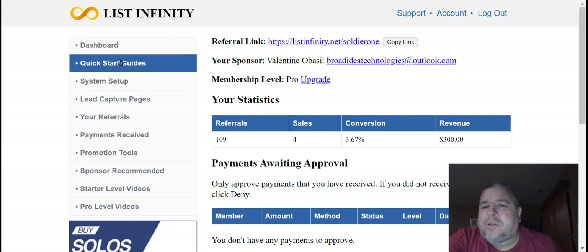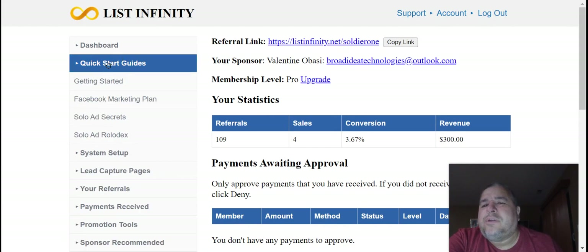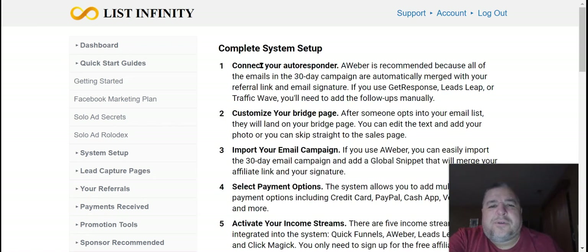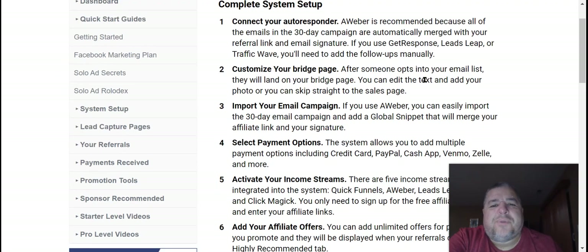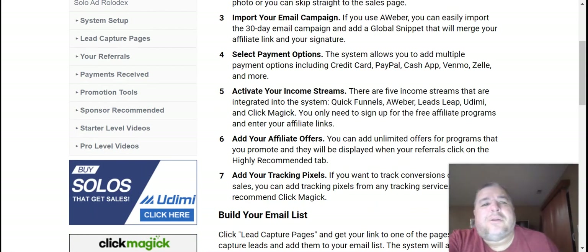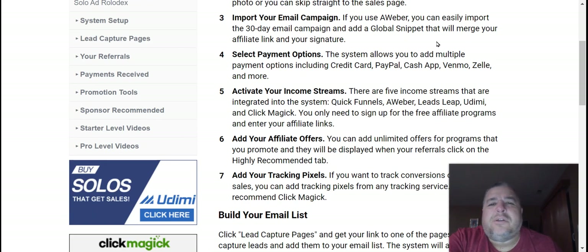I've been promoting this off and on, and I'm definitely going to start promoting a lot more now. This is where you get into the back office and get started. It tells you all kinds of good stuff — how to set up your autoresponder, customize your bridge page, and import your 30-email campaign into your autoresponder of choice. You can use Aweber, GetResponse, TrafficWave, or even LeadsLeap — they all integrate with this business here, so it's really easy to set up.